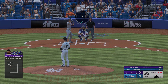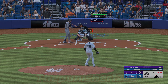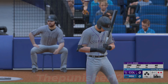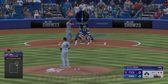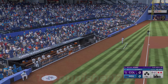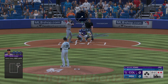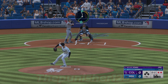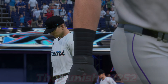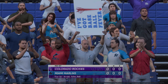Now here's Nolan Jones. That's in for a strike. Struck him out looking. Rockies are down quietly. Now the Marlins will see what they can do. No score. You're watching Major League Baseball on the show.